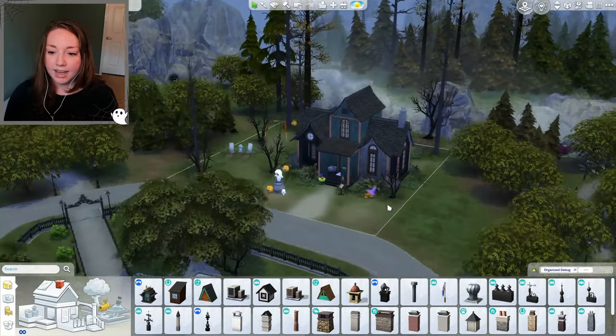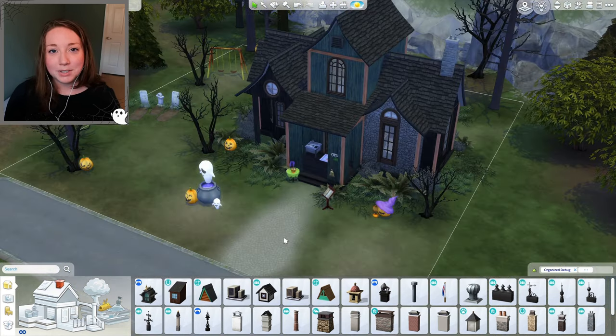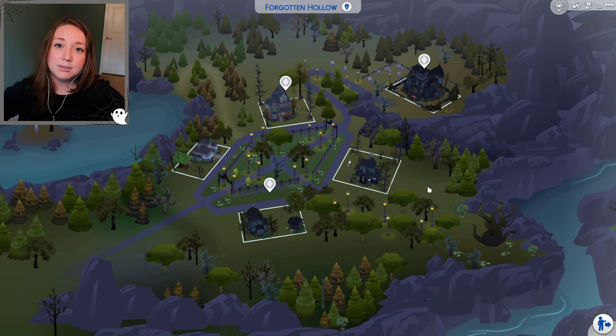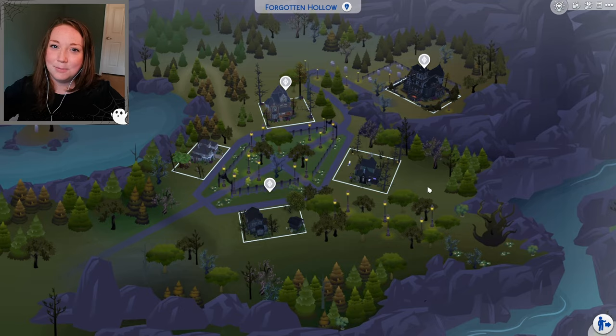There we go — that is our Hocus Pocus themed exterior! It probably could be better, but here it is. I hope you guys like it. Let me know what you think about this house and all the rooms down below. Also let me know what your favorite Halloween movie is — I'm interested! Forgotten Hollow is also done if you guys have been keeping up with that series. Thanks so much for watching, and I'll talk to you guys soon. Bye!